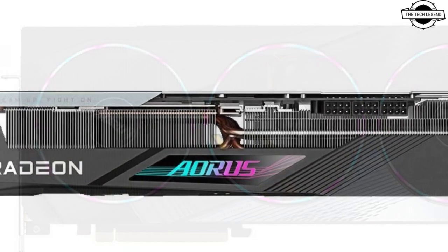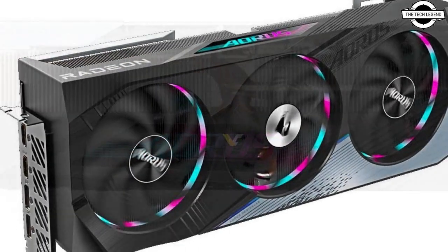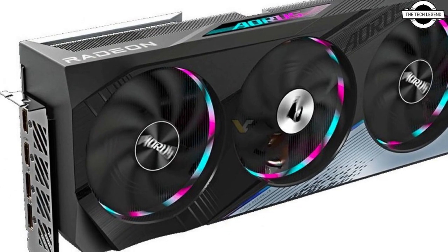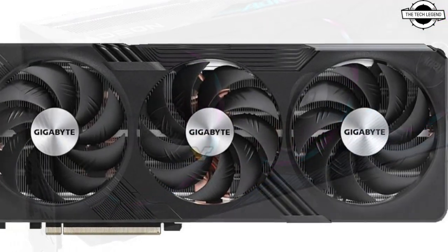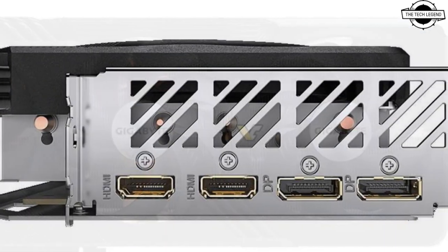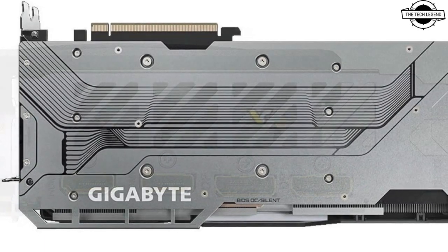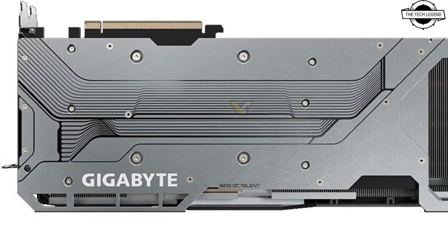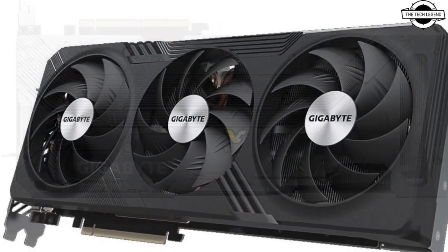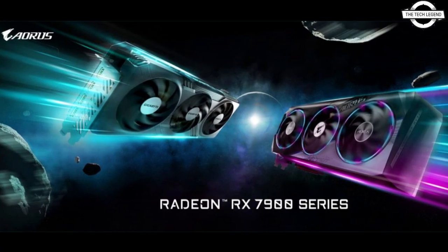The cards are powered by the high-performance, energy-efficient AMD RDNA 3 architecture. The lineup includes the AORUS Radeon RX 7900 XTX Elite 24G, Radeon RX 7900 XTX Gaming OC 24G, Radeon RX 7900 XTX 24G, Radeon RX 7900 XT Gaming OC 20G, and the Radeon RX 7900 XT 20G graphics card.